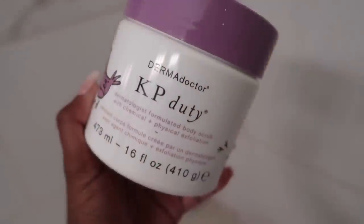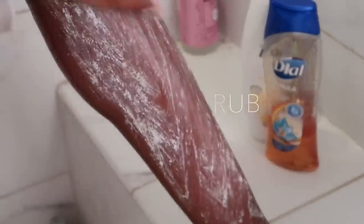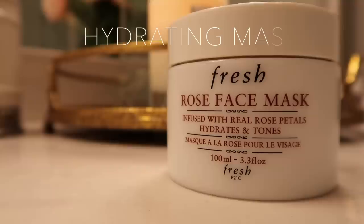The next step is some sort of body scrub, and this DERMAdoctor one is really good — it's called KP Duty. It's really good if you get those annoying bumps on your skin like I do, and it's very effective if you stay consistent.